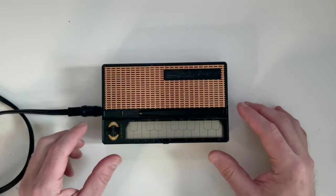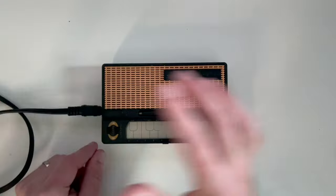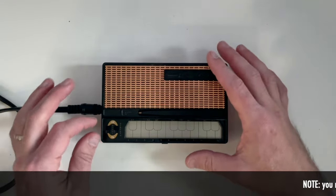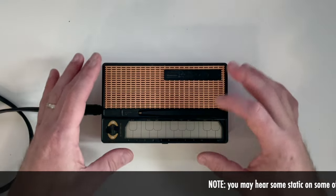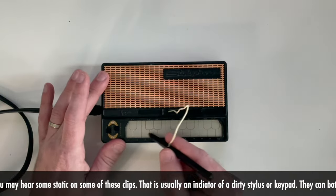Okay, so here is our stylophone. I've got it plugged in direct into the computer interface. Let's go ahead and turn it on, pop out the stylus, and here we go.